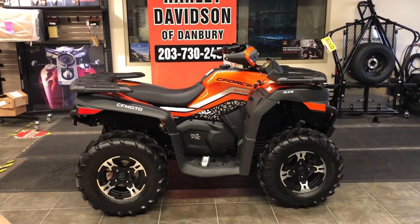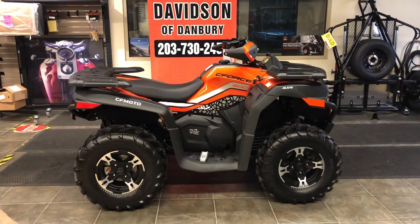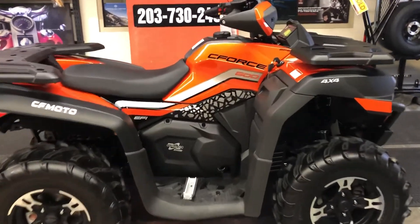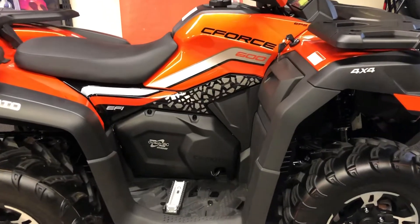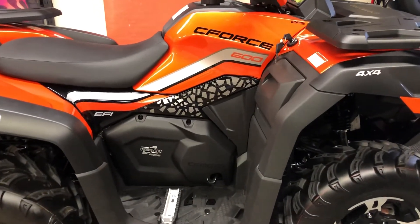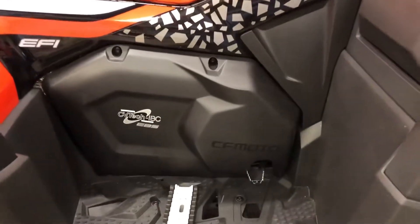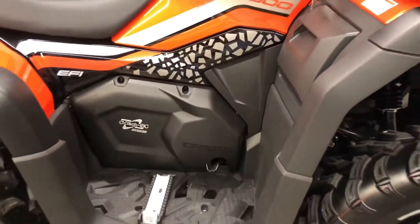This C600 is in the gorgeous lava orange. Let's take a closer look at this vehicle. We've got a liquid-cooled Bosch fuel-injected 580cc overhead cam engine, and a CVTEC fully automatic transmission on this vehicle.